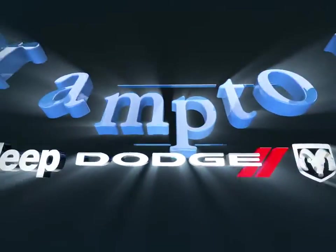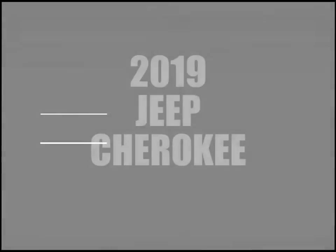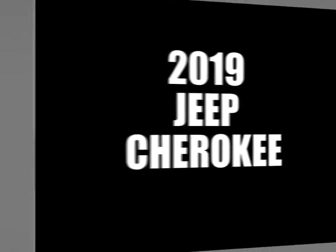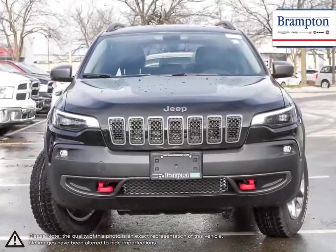Welcome to Branton Chrysler. Today we're looking at a 2019 Jeep Cherokee. The Jeep Cherokee is a compact crossover SUV that carries Jeep's heritage of off-road capabilities into an everyday useful vehicle.